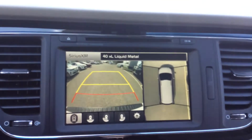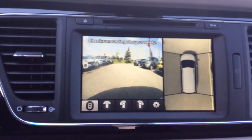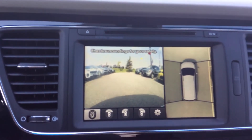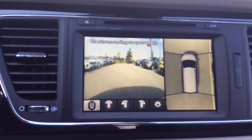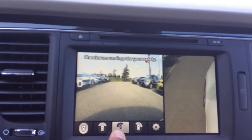As you can see, on the left side you have the regular backup camera, then you have your 360-degree view, and then you have your front camera showing you the front of course. You have a different set of different views available.